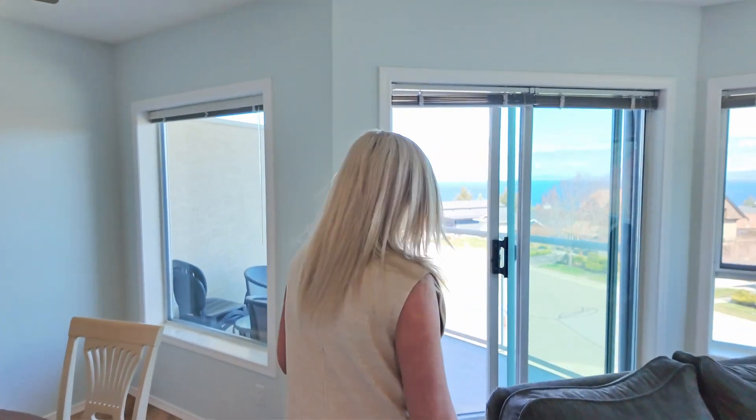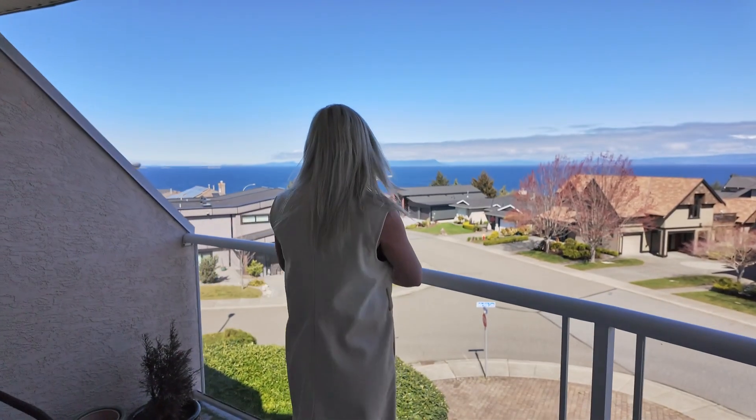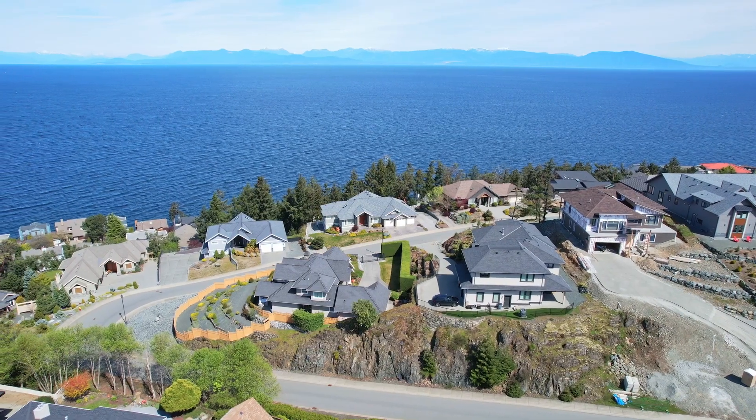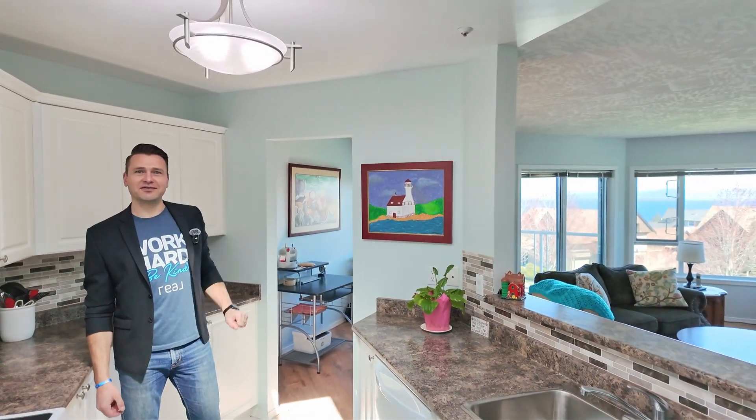Step inside this well-appointed spacious two-bedroom, two-bathroom condo and you'll be greeted by breathtaking ocean views that stretch out as far as the eye can see. Whether you're relaxing in the living room, enjoying a meal in the dining area, or whipping up dinner in the kitchen, your eyes are continually drawn out these beautiful big windows towards the Salish Sea.